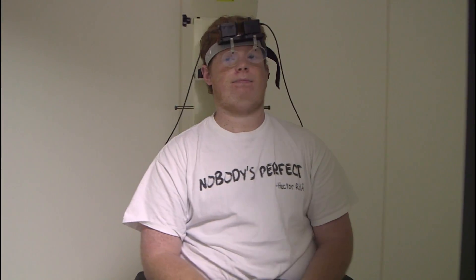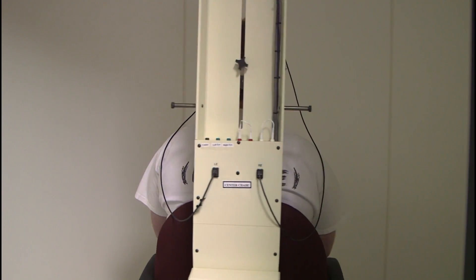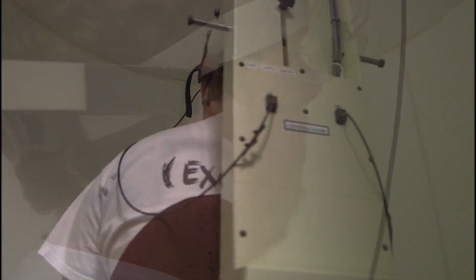Typically for young children below the age of three, we are putting them in the rotary chair. The parent will first sit down and then we'll set the child in the parent's lap. We put sticker electrodes on the forehead and under the eyes, close the door to this light-tight booth, and then both the parent and the child rotate back and forth in the rotary chair, which tells us about overall vestibular responsiveness.